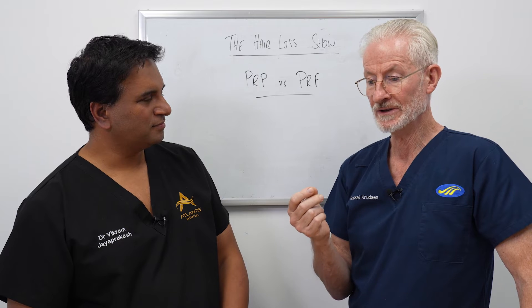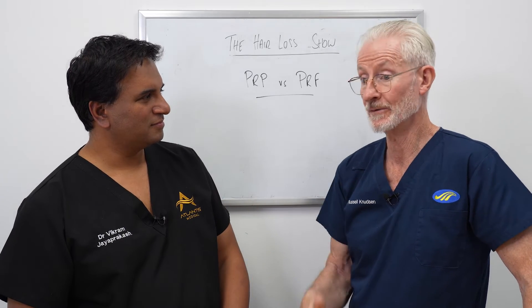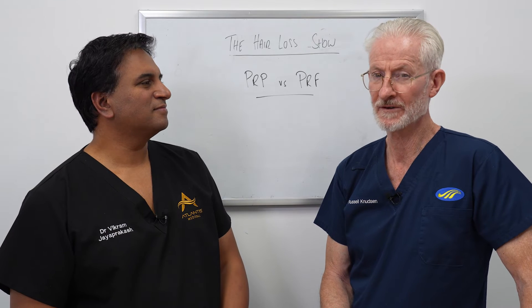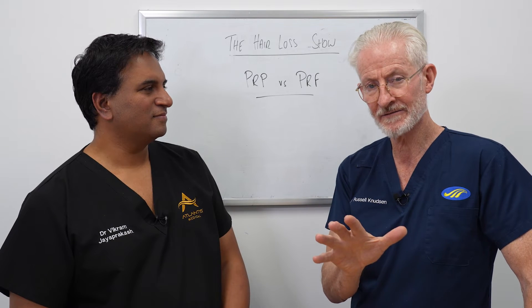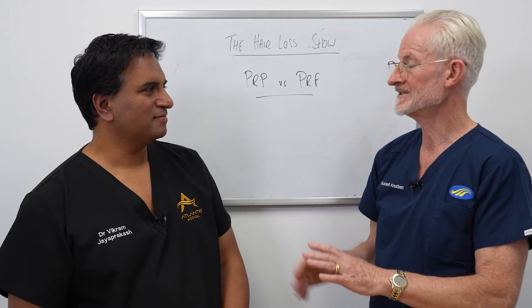You need a credible clinic, because there are just too many 'me too' clinics saying they do this and that. You need a credible clinic with good results. And be careful with photography — it can be very deceptive. You've got to look at the before and after photos carefully: the lighting, whether the hairs are combed in the same direction. We see a lot of this.